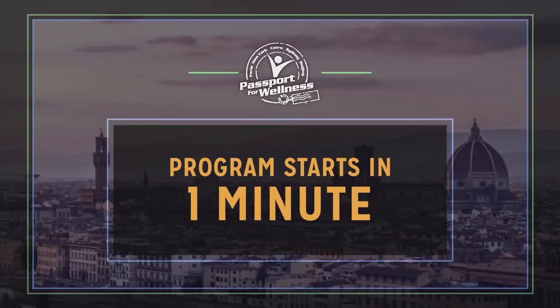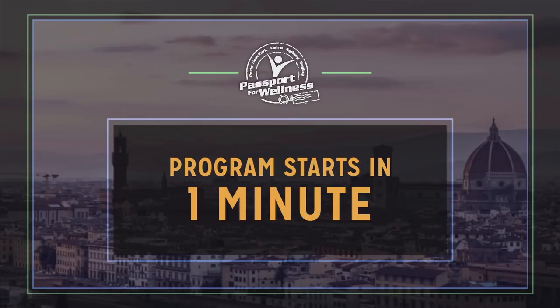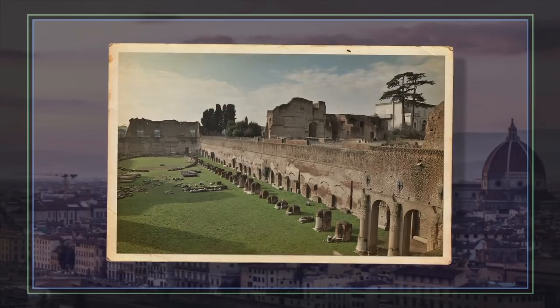Welcome to Passport for Wellness. Today's excursion will start in one minute. Enjoy the sights and sounds of today's Passport for Wellness destination.